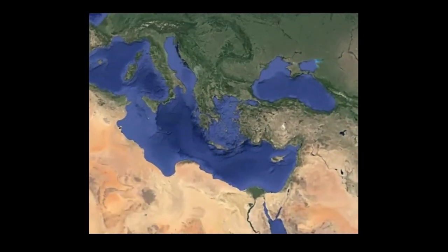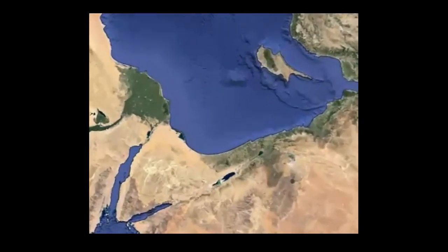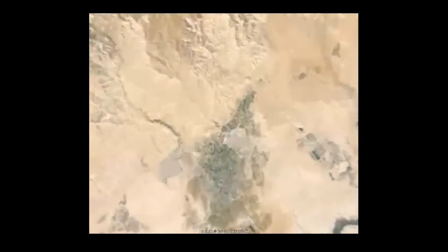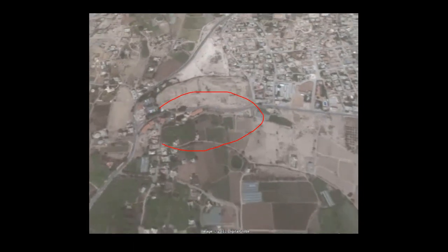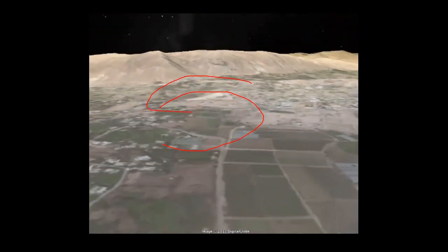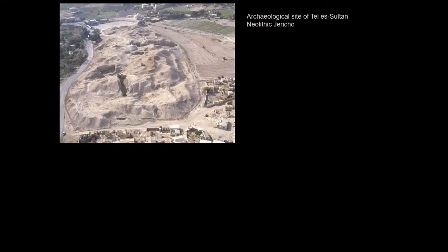This city has an extraordinarily long history of occupation. While it was certainly occupied in biblical times, this little mound — there it is right through here — was the home of one of the earliest Neolithic villages. Habitation there dated to around 9,000 BC.